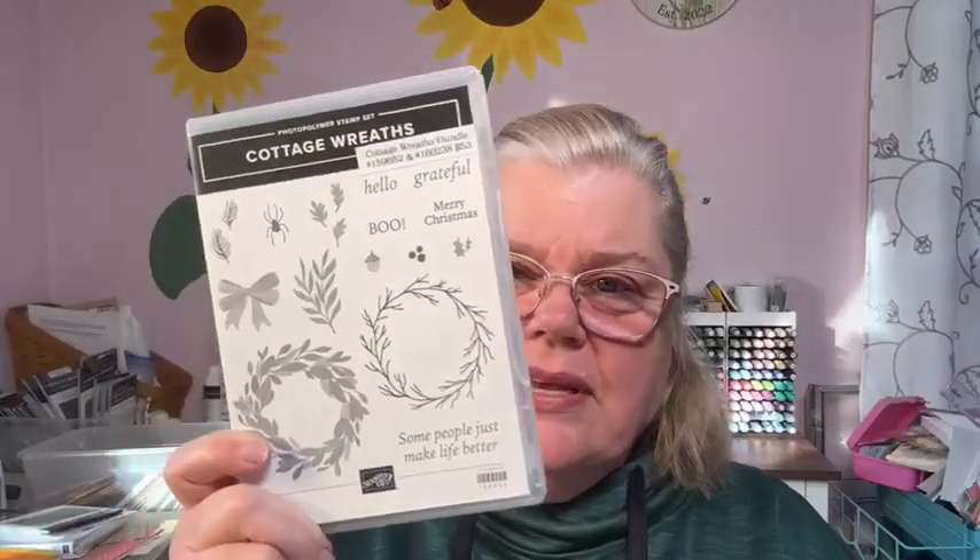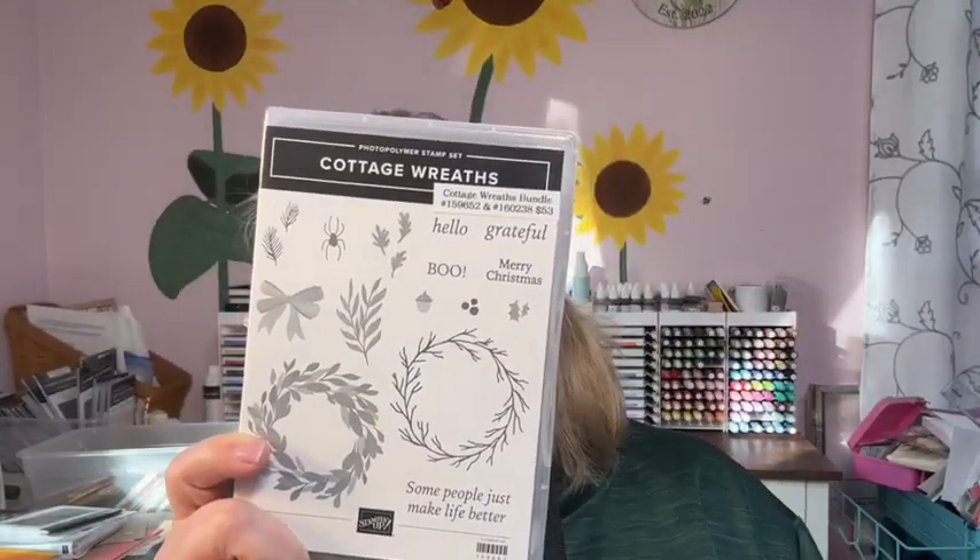Tonight I'm featuring a few different products that are retiring. Let me show you the Cottage Wreaths — this is the only item that is not available tonight. However, the Country Wreaths dies go with it. This is Cottage Wreaths, and the dies that go with it are the Country Wreaths. There are actually 22 of them, so we're going to use a couple of those tonight.